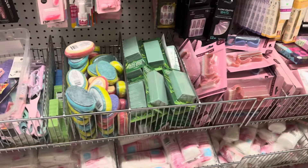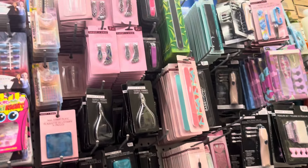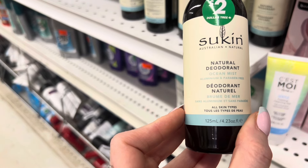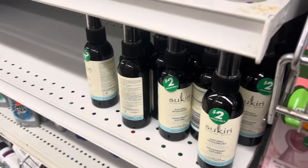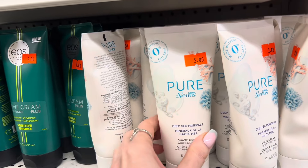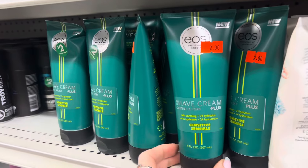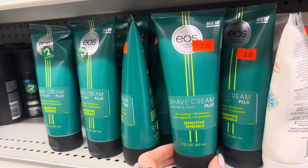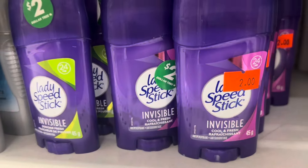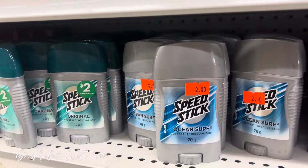Here is a natural deodorant by the Sukin brand — ocean mist, aluminum and paraben free. Here's something by Gillette: shave cream with shea butter, two dollars — pure deep sea minerals. There's also EOS shave cream, skin soothing, 24-hour hydration sensitive. Here's a couple different Lady Speed Sticks — cool and fresh and powder fresh — and actual Speed Stick in ocean surf and original.